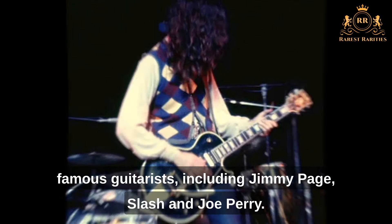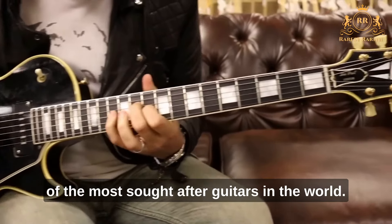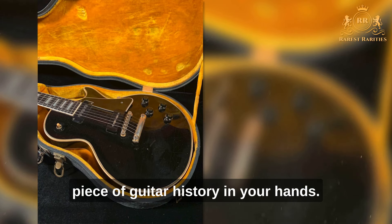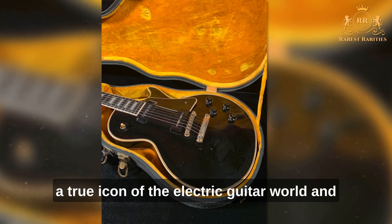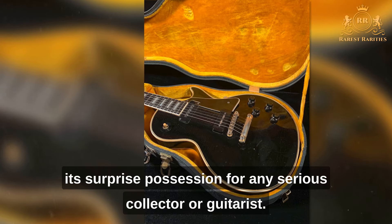Famous players include Jimmy Page, Slash, and Joe Perry. Its rarity and unique features have made it one of the most sought-after guitars in the world. If you're lucky enough to get your hands on a Black Beauty Les Paul, you'll be holding a piece of guitar history. Its distinctive look and rich, powerful sound make it a true icon of the electric guitar world and a prized possession for any serious collector or guitarist.